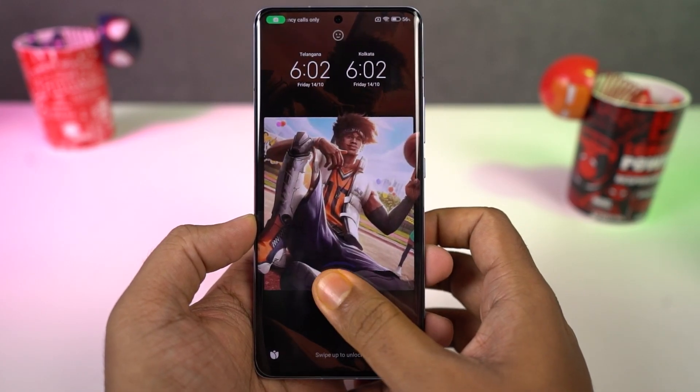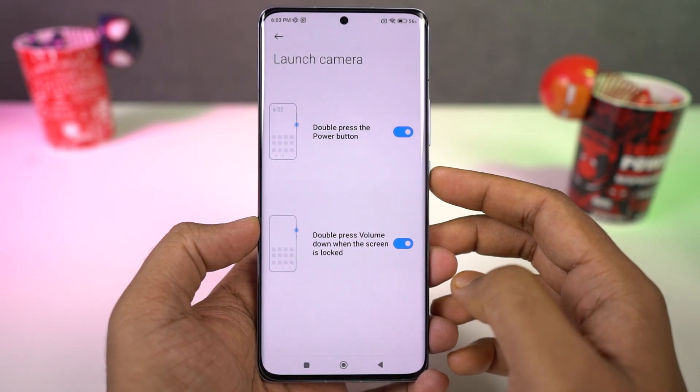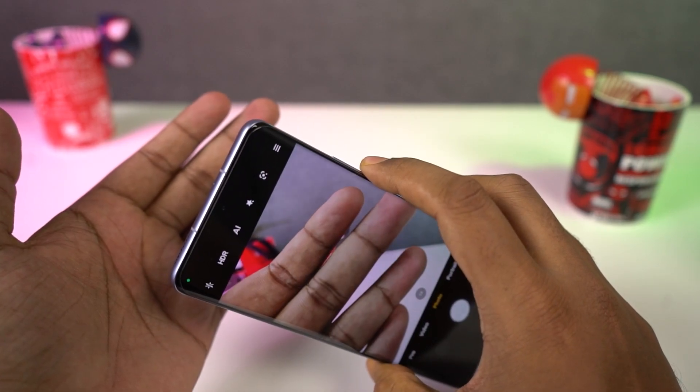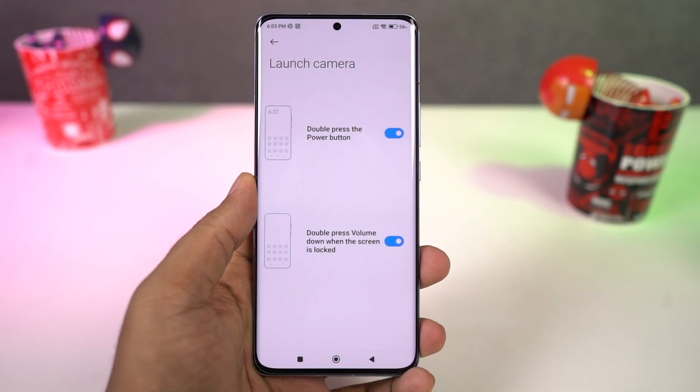Another way to open the camera application is from the lock screen. Once you enable this feature from lock screen settings, you can press the volume down button twice to quickly open the camera application. Personally, I still like to use the power button.